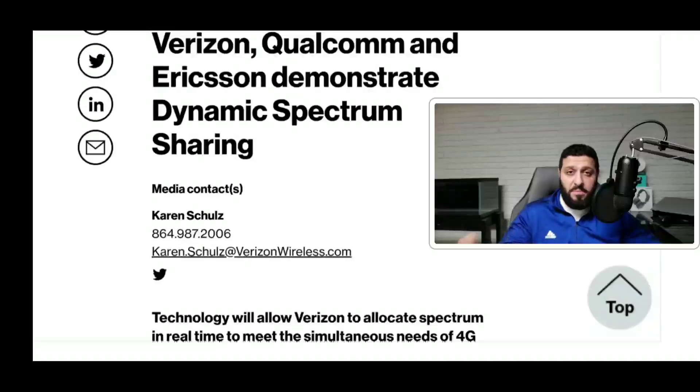This is going to allow Verizon and other carriers — because they'll all be utilizing it — to have super efficient, near-instant connectivity and sharing of spectrum between LTE bands and 5G bands. From what I understand, it's going to take just a few milliseconds, so it will be instantaneous with no lag or delay. This addresses what appears to be a current issue with hiccups during millimeter wave and LTE handoff.